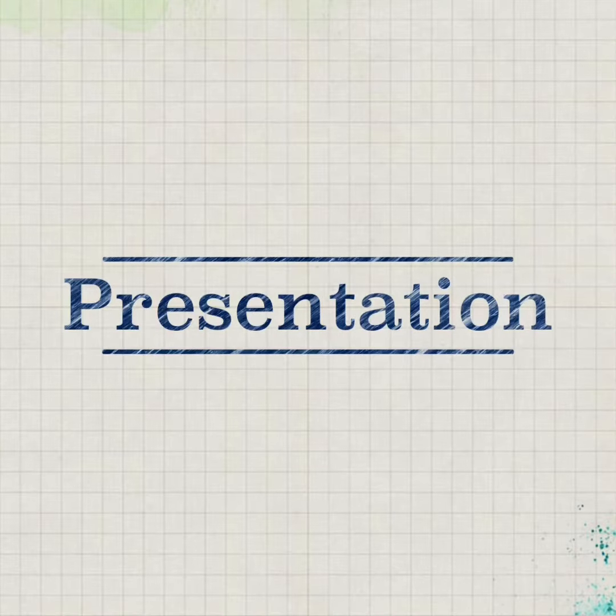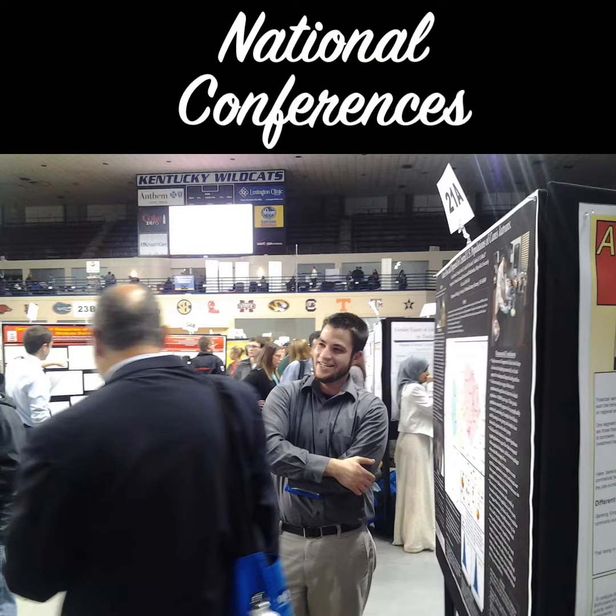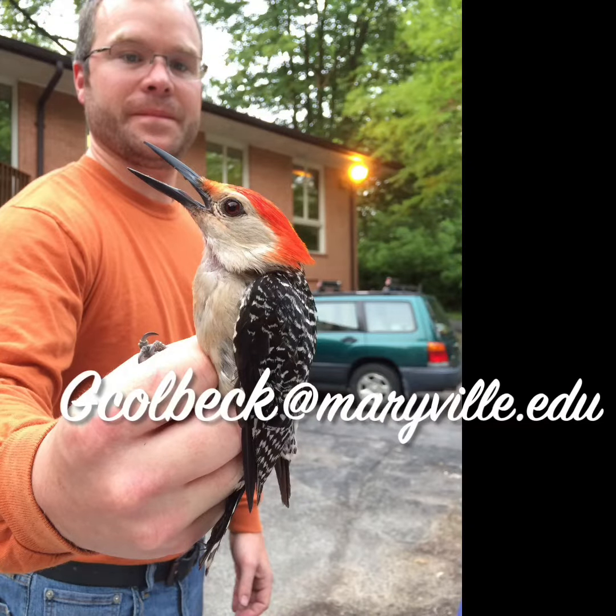All of my students go on to present at national and regional conferences. We send students to the National Conference on Undergraduate Research every year as well as the Missouri Academy of Sciences. Please feel free to contact me if you're interested in doing research, and thank you for your time.